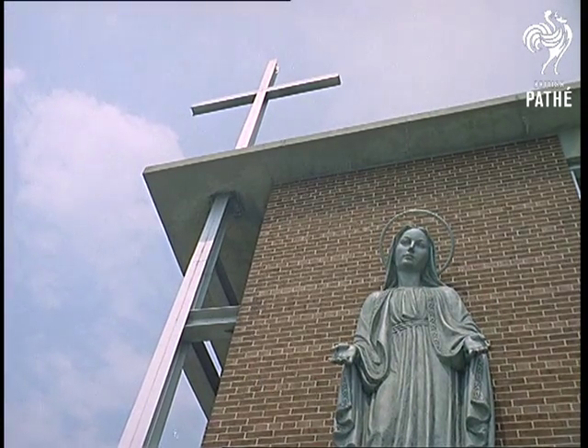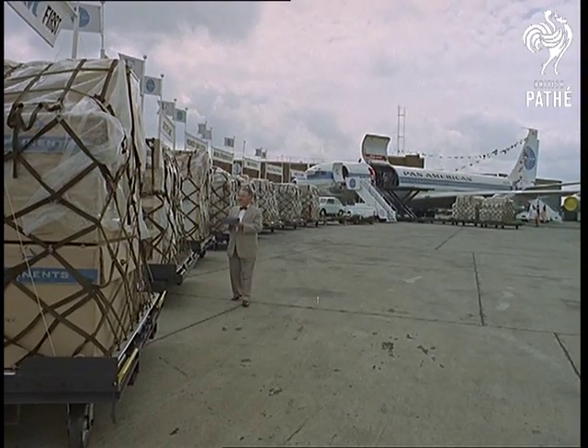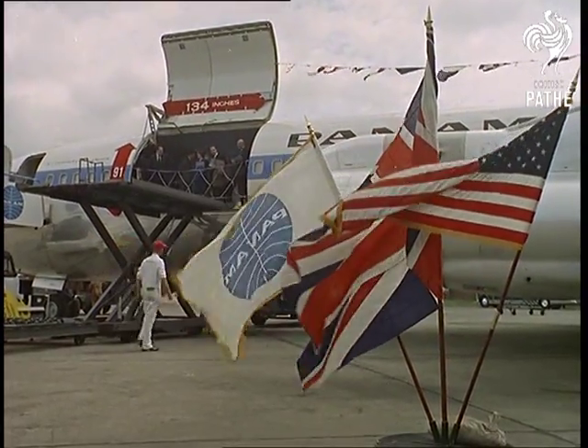But it's not only people and animals who come to America through this glamorous new gateway. A new jet freighter service, the first in the world, has boosted the volume of air cargo to a level that begins to challenge shipping.